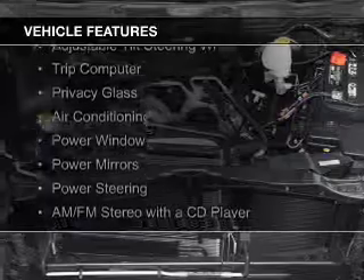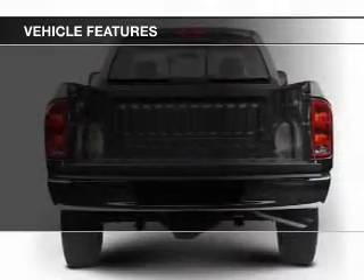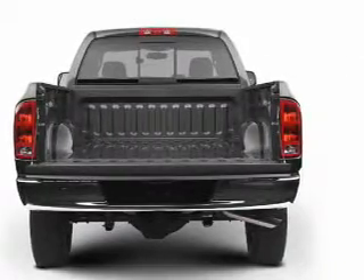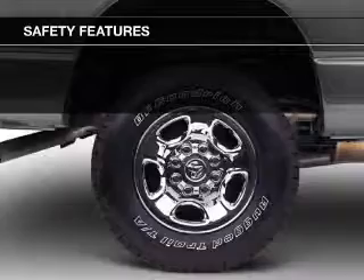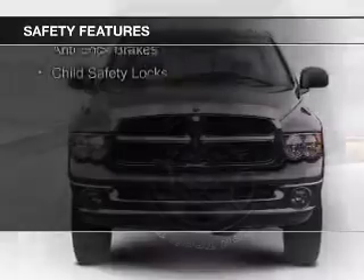The features include an adjustable tilt steering wheel, a trip computer, privacy glass, air conditioning, power windows, power mirrors, power steering, and AM-FM stereo with a CD player.